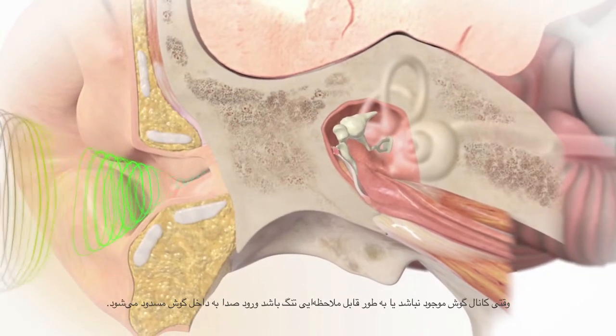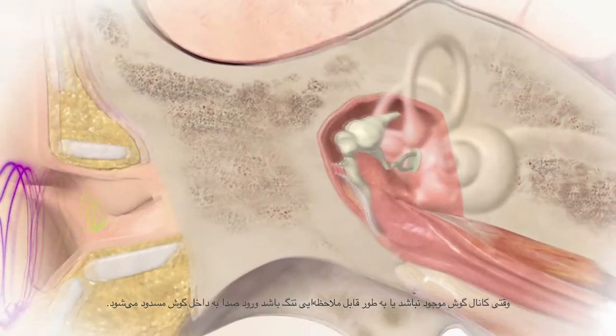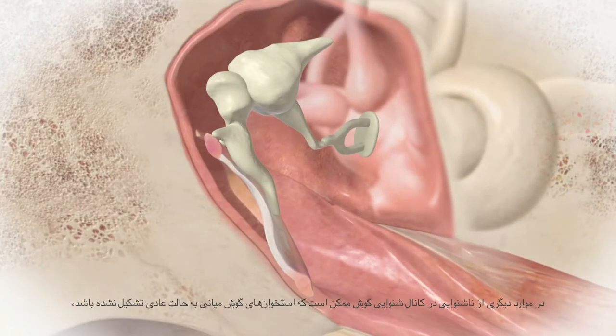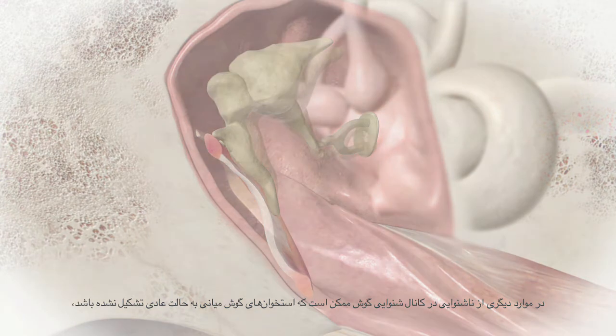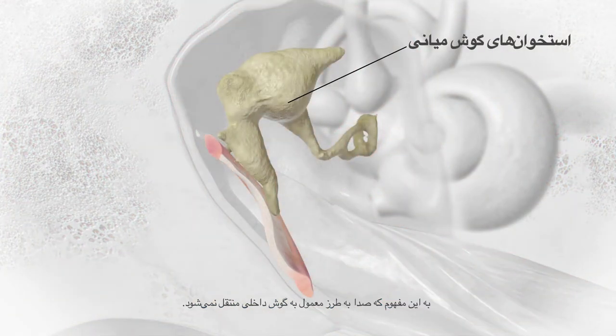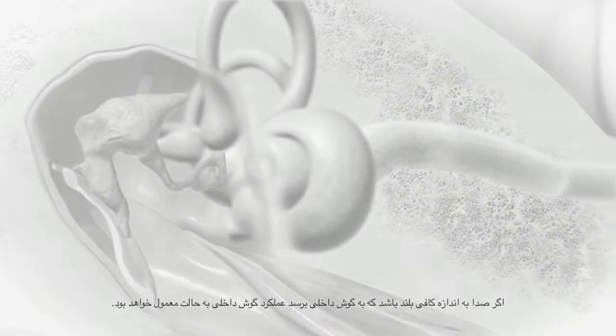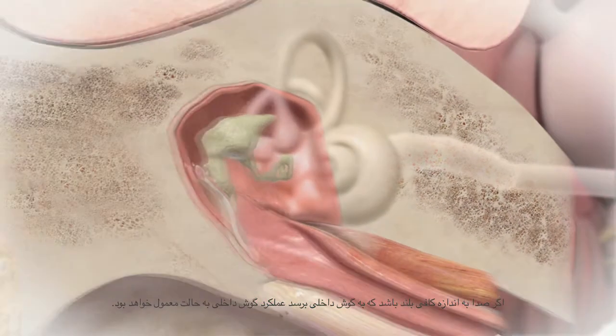When the ear canal is absent or significantly narrow, sound is blocked from entering the ear. In other cases of structural conductive hearing loss, the middle ear bones may not be formed typically, which means that sound is not transmitted in the usual way to the inner ear. With all types of conductive hearing loss, once sounds are loud enough to reach the inner ear, the inner ear works in the usual way.